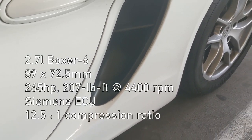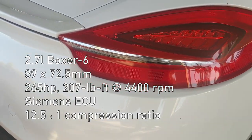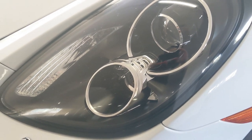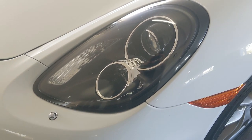The intake opening is much more prominent. In this base model, I do miss the four-dotted LED DRLs that remind me of the Porsche Le Mans race car.